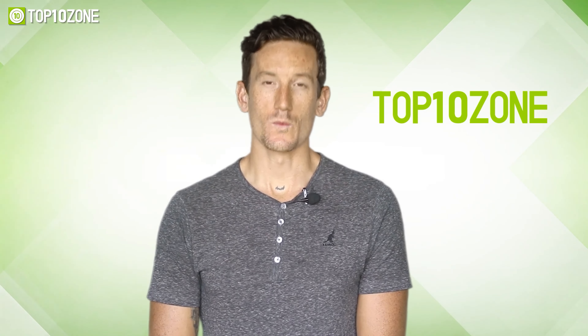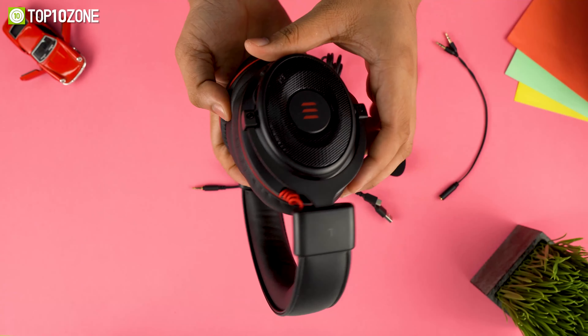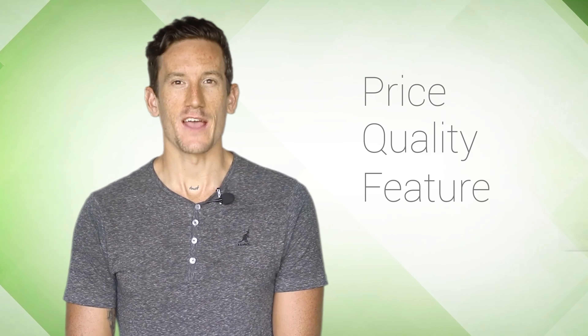Here at Top10Zone, we are a bunch of product researchers and testers. We test, analyze, and research new products and create a list of top 10 best products based on price, quality, feature, and user feedback.